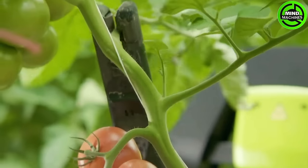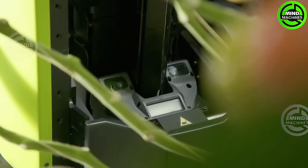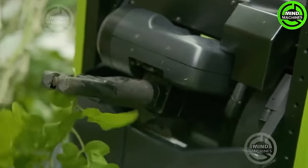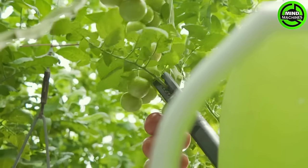The pruning robot is equipped with a camera and programming machine to assess which branches need trimming, ensuring that these tomato plants grow and yield optimally. This machine also automatically arranges crops and transports them to the designated locations.